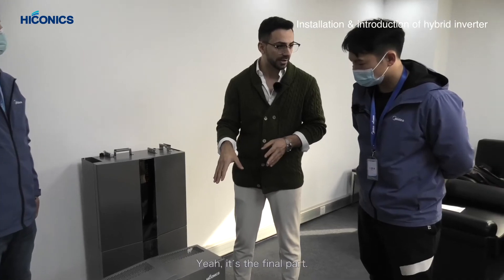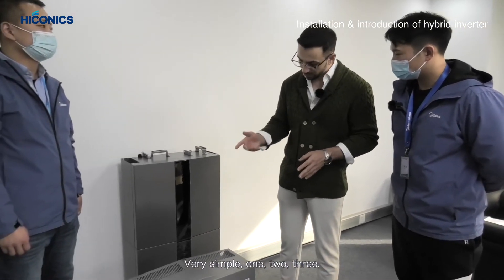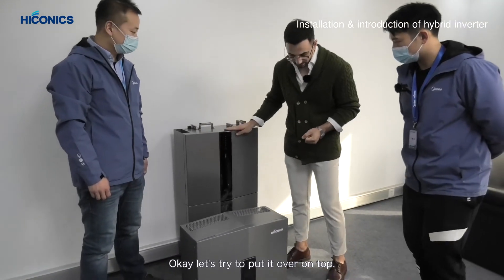This is the final part — just two parts, very simple. Let's try to put it on top.